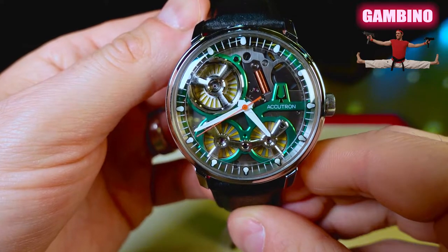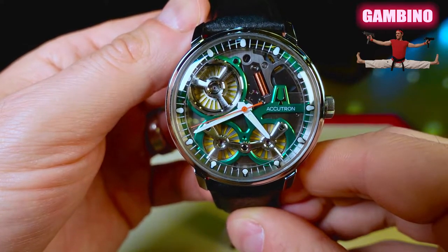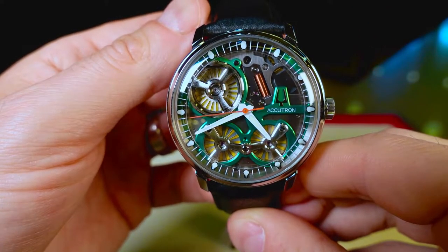What's up guys, I'm James and welcome back to The Great Gambino Watch Reviews. Today we are going to take a look at the 2020 Accutron Space View.